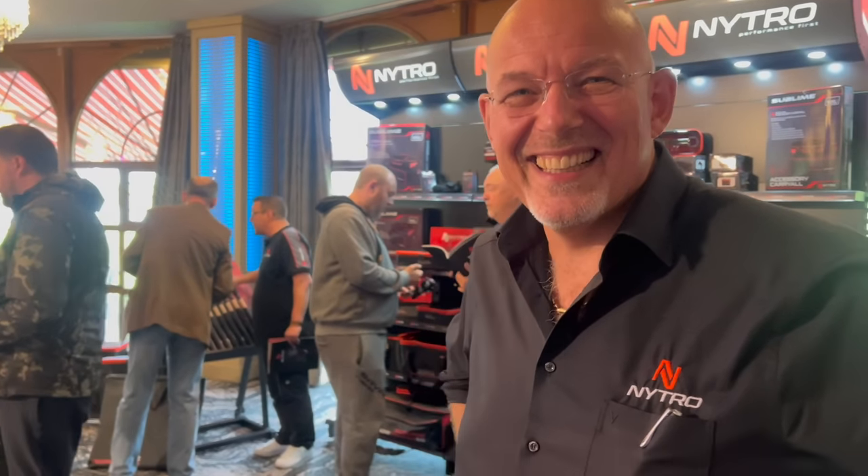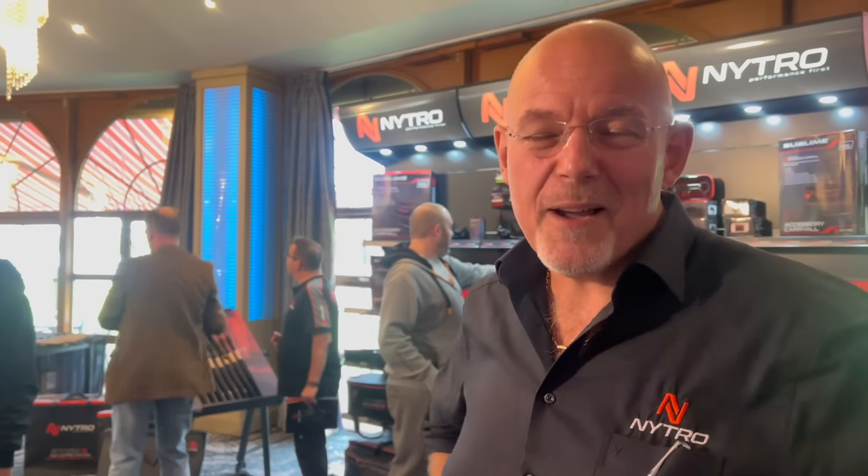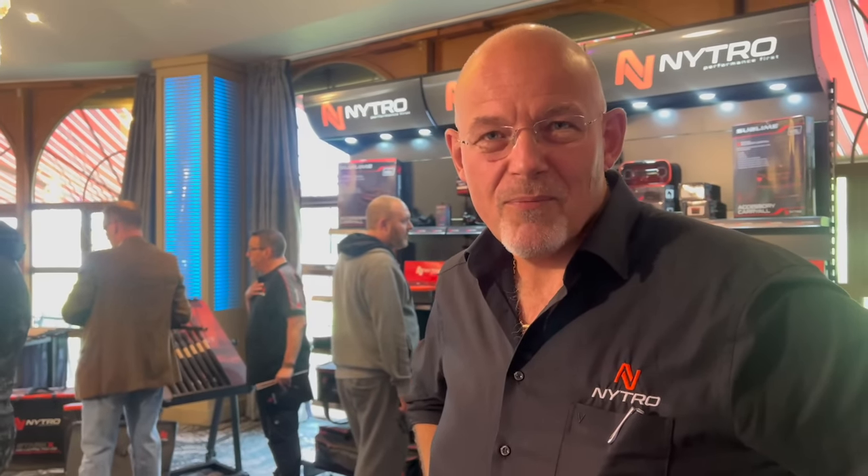Right folks, I'm here today at the Nitro trade show, joined by Pascal, who has built this brand — well, with a team of people. You've just shown me some products and I've been a little bit blown away by them. What I'd like you to do now is just run me through 10 of the things that I've listed as having most impressed me.